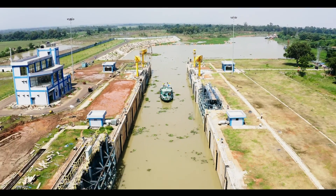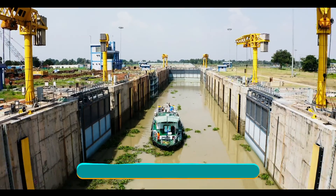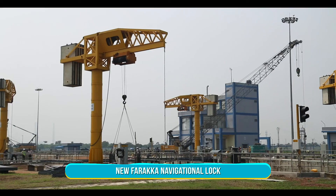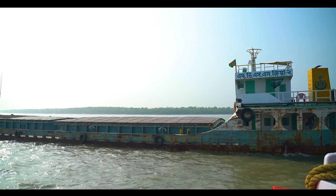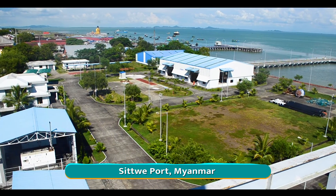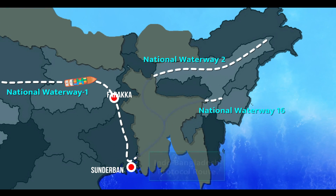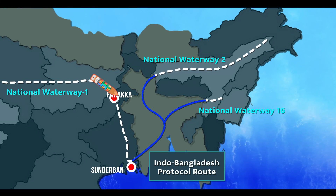The new navigational lock at Farakka will ensure that a vessel passes through the lock in around 30 minutes. The new lock will boost trade with neighboring countries Bangladesh and Myanmar through National Waterway 1, 2, 16 and the Indo-Bangladesh Protocol route.